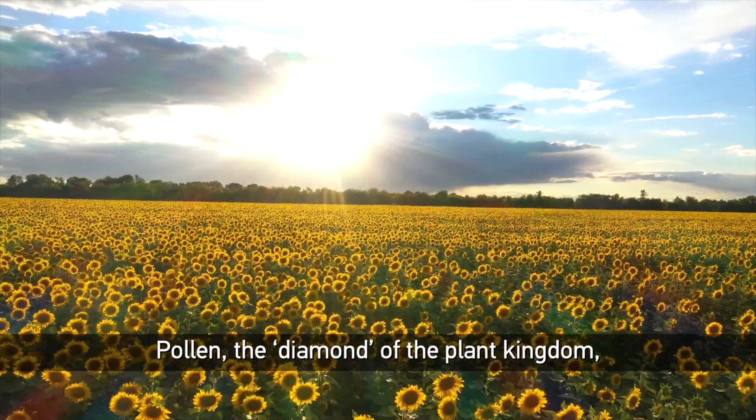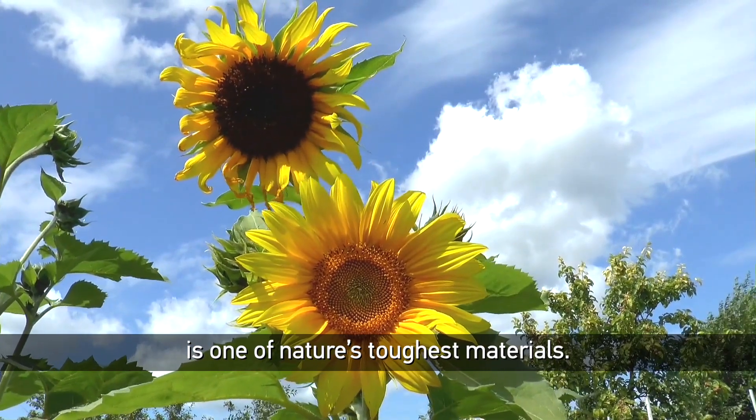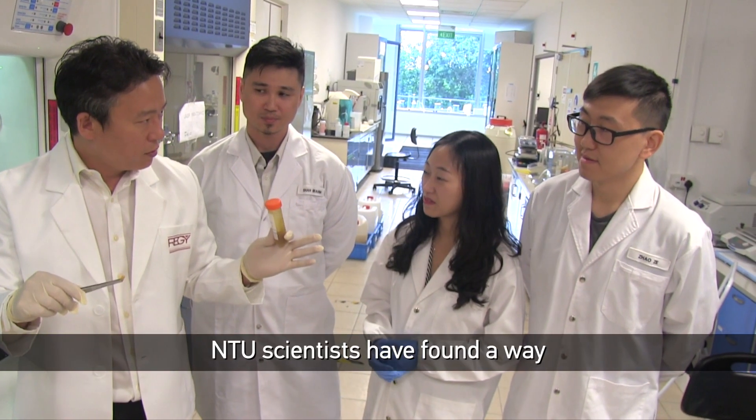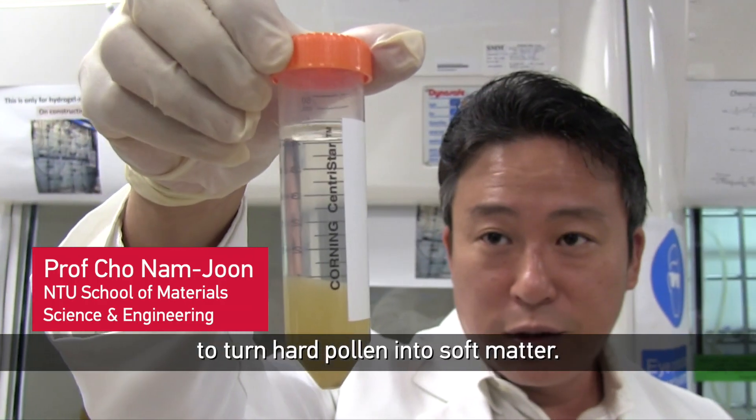Pollen, a diamond of the plant kingdom, is one of nature's toughest materials. NTU scientists have found a way to turn hard pollen into soft matter.